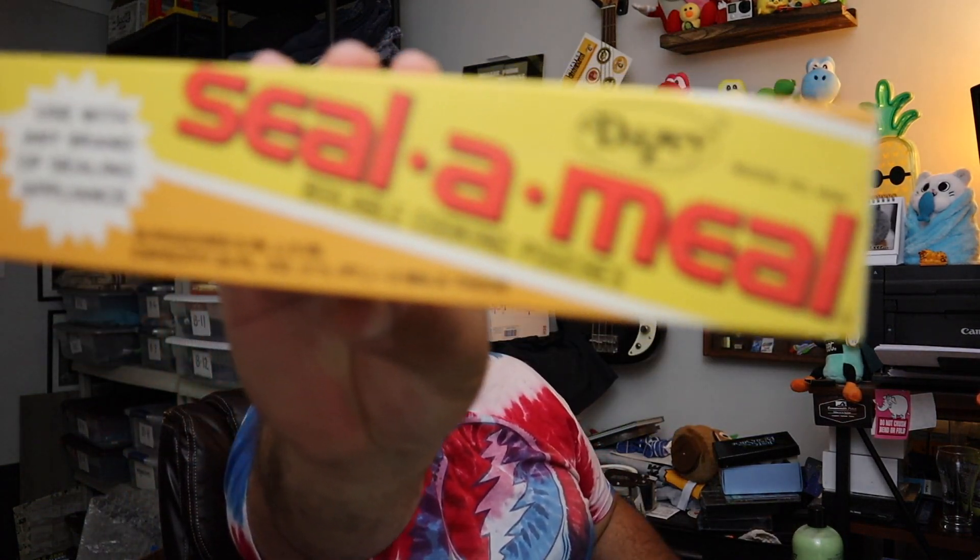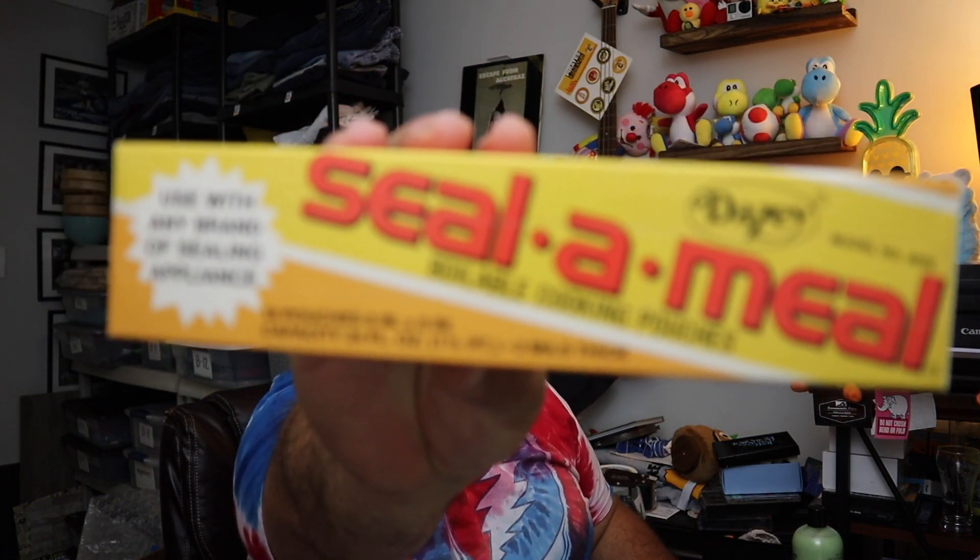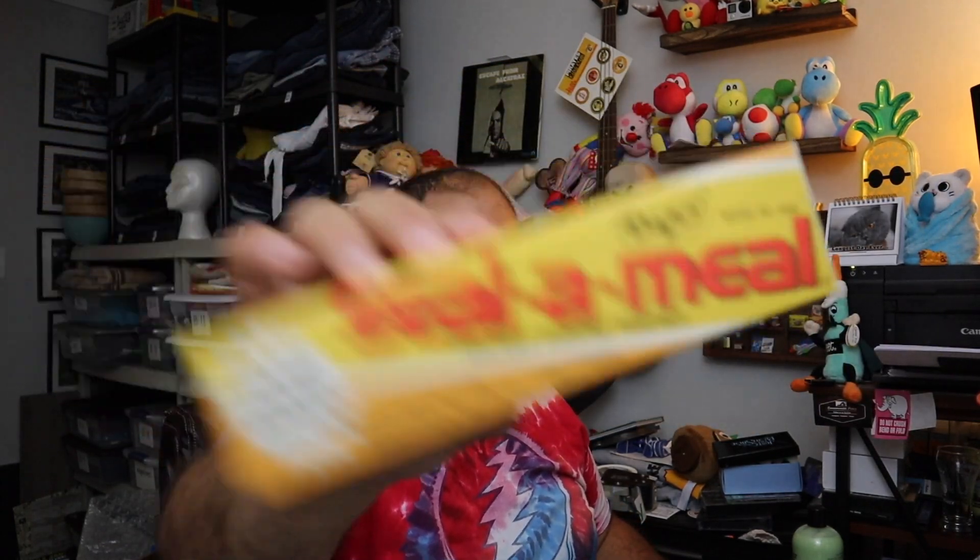Next up, we sold these seal-a-meal bags. We got these at an estate sale quite a while back, didn't pay much for them — maybe a buck or two. These are just vacuum seal bags basically, just for a certain machine. $10 for three of them, free shipping.